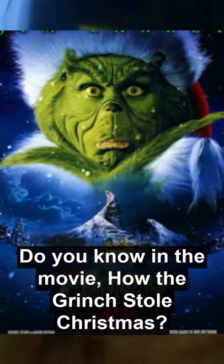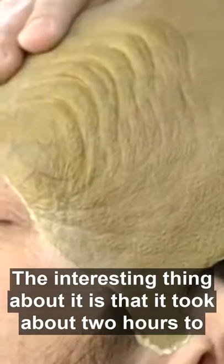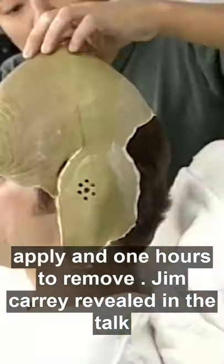Do you know that in the movie How the Grinch Stole Christmas, there is a prosthetic makeup worn by Jim Carrey? The interesting thing about it is that it took about 2 hours to apply and 1 hour to remove.